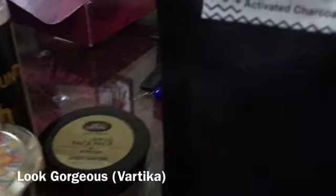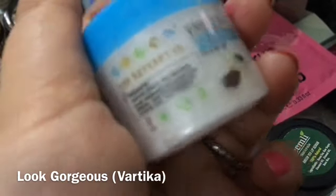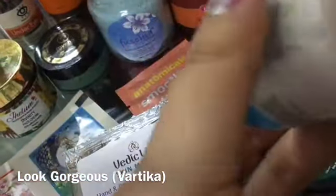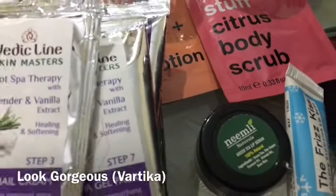Here is Neemli Bengal Gram Body Exfoliator. I also have the first box here — Neemli activated charcoal face mask which is available this month and is a good face pack. Then there is Nature's Company Vanilla face cream — a good cream, good for around 300-400 rupees.